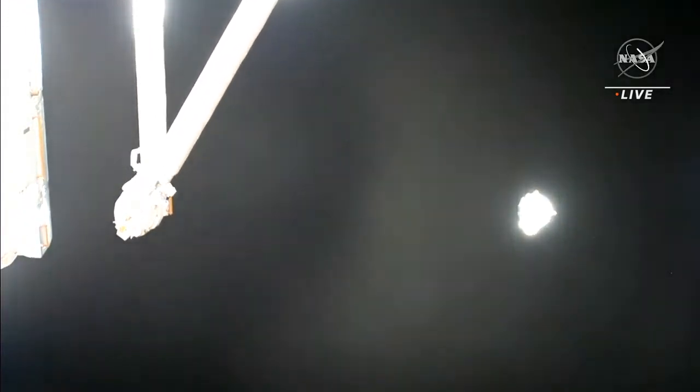Dragon, you are go to doff your suits per procedure 4.012. This is a reminder that ground will be deactivating the big loop following exit from the approach ellipsoid. Copy — will take down the big loop once we're at the approach ellipsoid. Thanks for the warm send-off. Good luck to Expedition 67. It was great being up there with you guys.